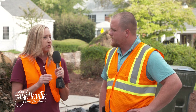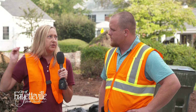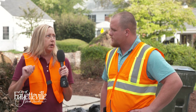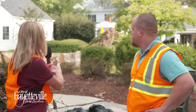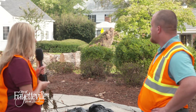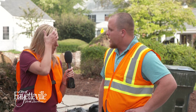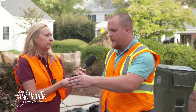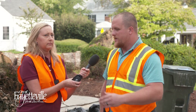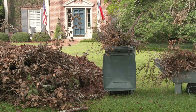For tree limbs that are in the yard — such as the large tree that is down back here — we do not go on private property to remove that. Anything within the seven feet of the right-of-way is what we will collect. We ask homeowners to bring anything that's in their yard to the curb within that seven feet from the curb line and out of the street.